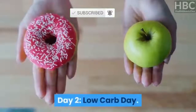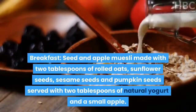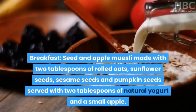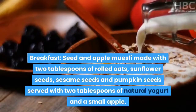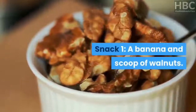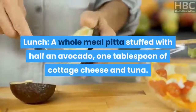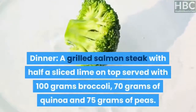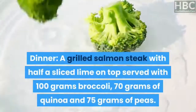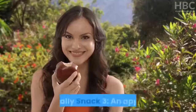Day 2 – Low-Carb Day. Breakfast: seed and apple muesli made with 2 tablespoons of rolled oats, sunflower seeds, sesame seeds and pumpkin seeds, served with 2 tablespoons of natural yogurt and a small apple. Snack 1: a banana and scoop of walnuts. Lunch: a wholemeal pitta stuffed with half an avocado, 1 tablespoon of cottage cheese and tuna. Snack 2: a pear. Dinner: a grilled salmon steak with half a sliced lime on top, served with 100 grams of broccoli, 70 grams of quinoa and 75 grams of peas. Snack 3: an apple.